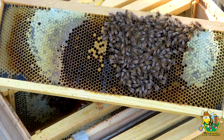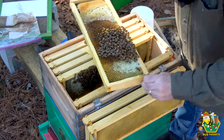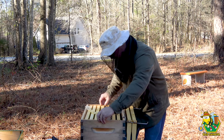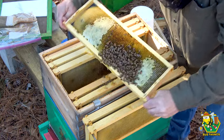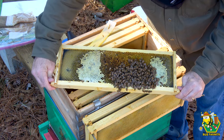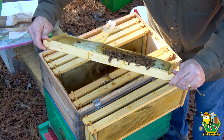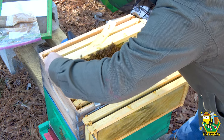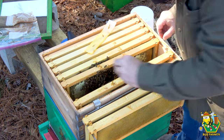I'm going to go ahead and close these girls up. We know that we have an active queen in here. They have resources — they are up top. They don't even need any more pollen, but they've got it. There are some down on the bottom too. I'm going to put this back together — no need to have this open.